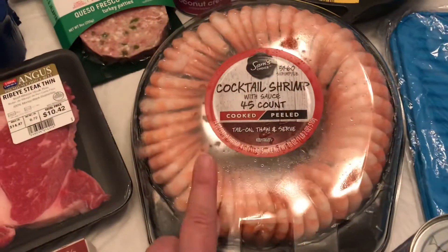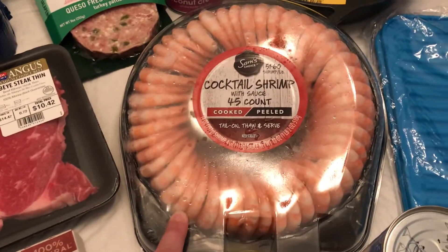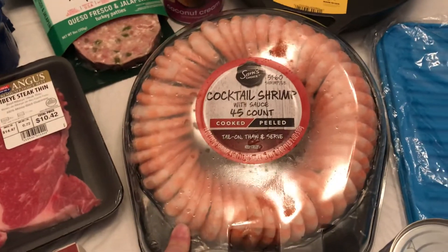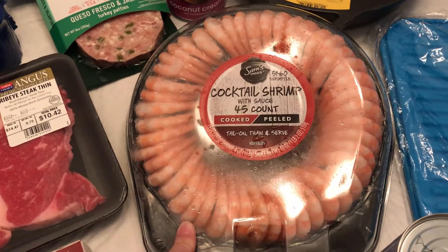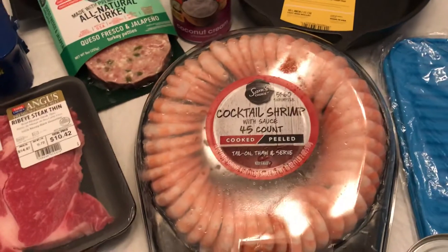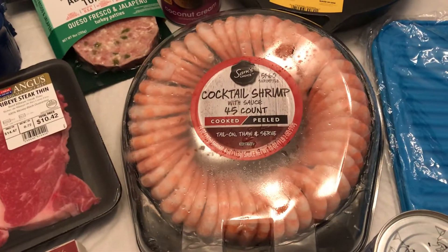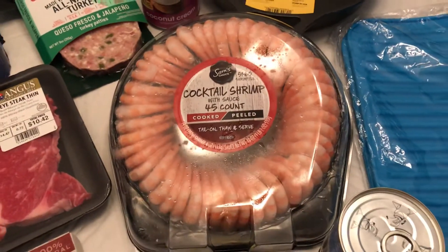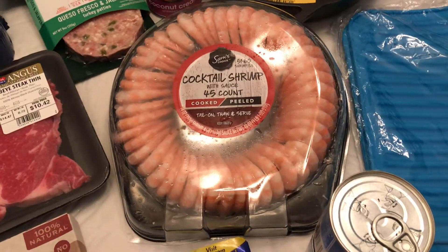I got some cocktail shrimp — actually I got two. One of them fell out of the bag at the checkout, and there was shrimp cocktail all over the floor, so they had to take it off my ticket. I felt really bad, but these things are slippery. It slipped right out of the bag. So after that I learned my lesson and tied that bag up so fast.